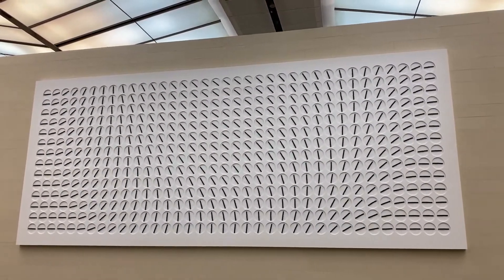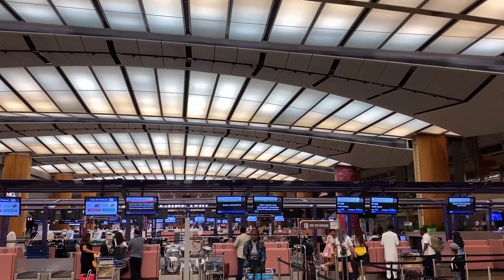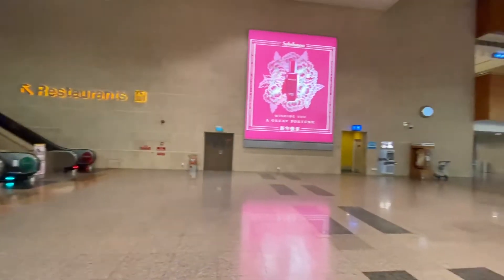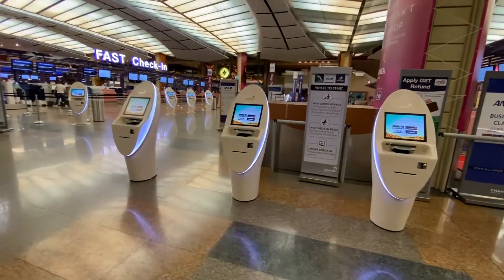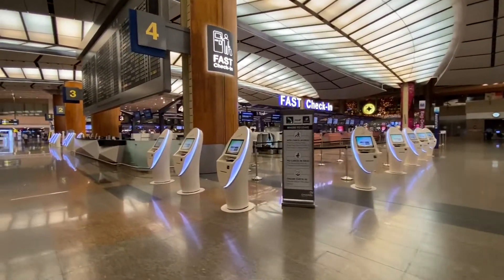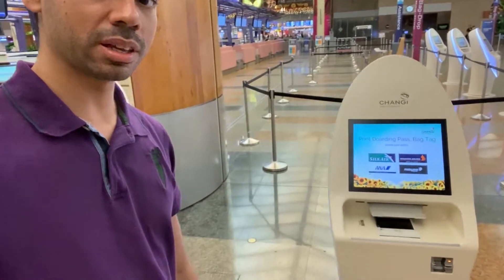This is the best airport in the world. The departure area is here. I am going into the airport and I will also show you the arrival area. It is the best airport.